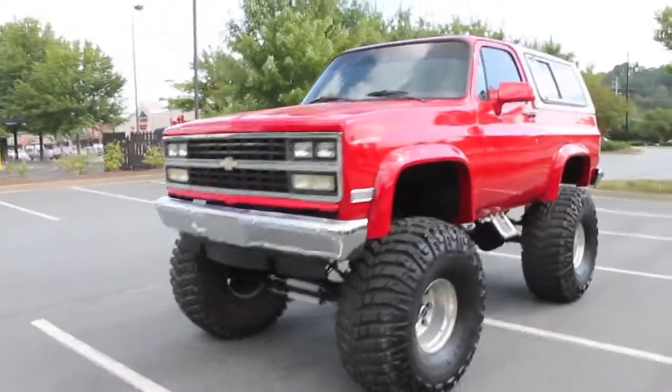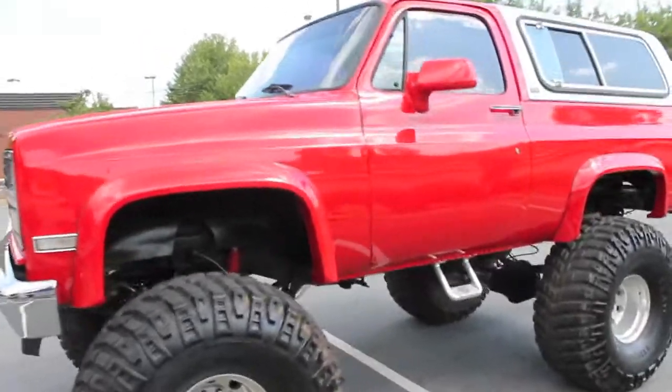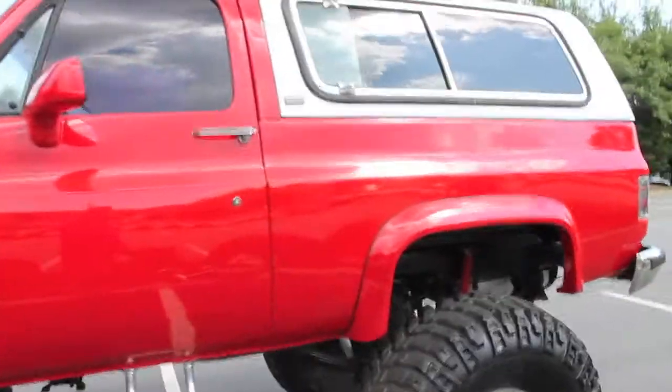Here we are doing a walk-around video of the 1991 Chevy Blazer, last year of the K5 body style — it's actually called the V10 body style.